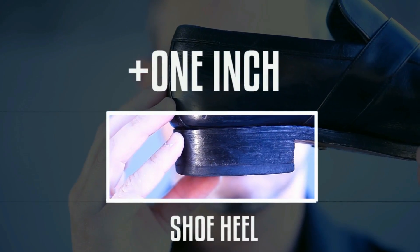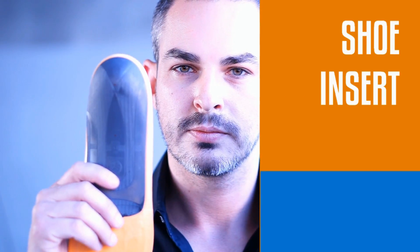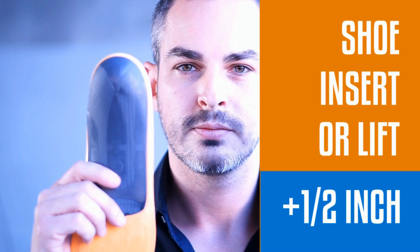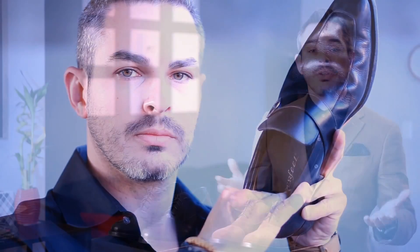A few months ago I made a video about how to look taller for guys who are at the average height or below. The main addition to height that I recommended came from advice to buy shoes with a bit of a heel and also use inserts with an elevated insole that will add to the total extra height you can get from shoes like that.